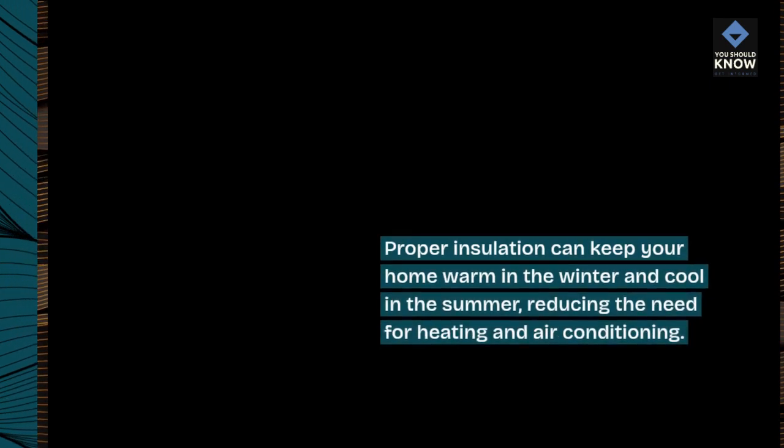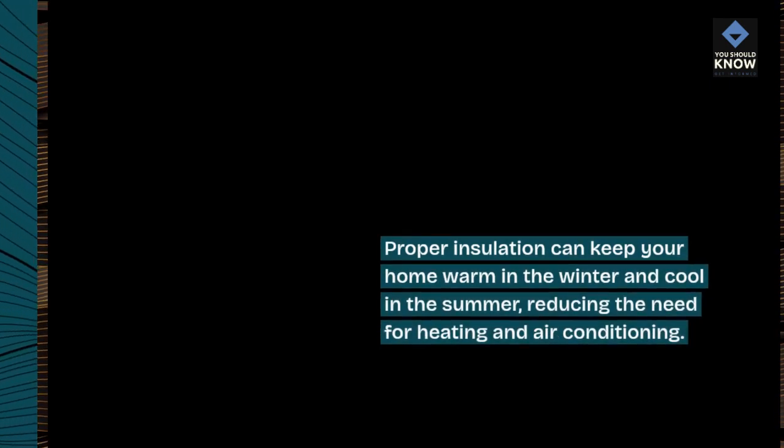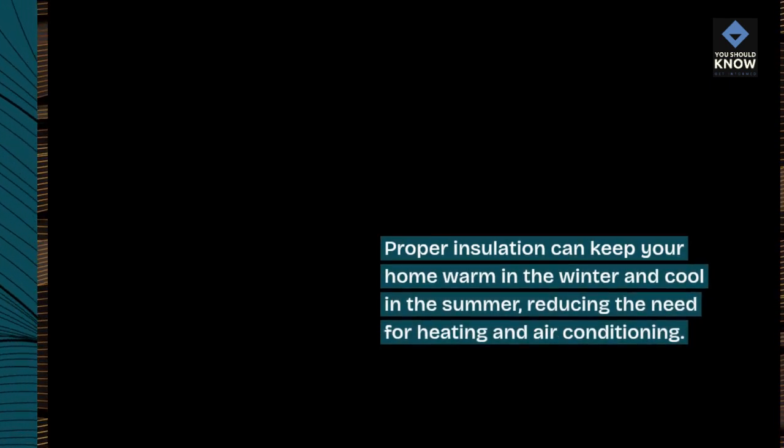4. Insulate your home. Proper insulation can keep your home warm in the winter and cool in the summer, reducing the need for heating and air conditioning.